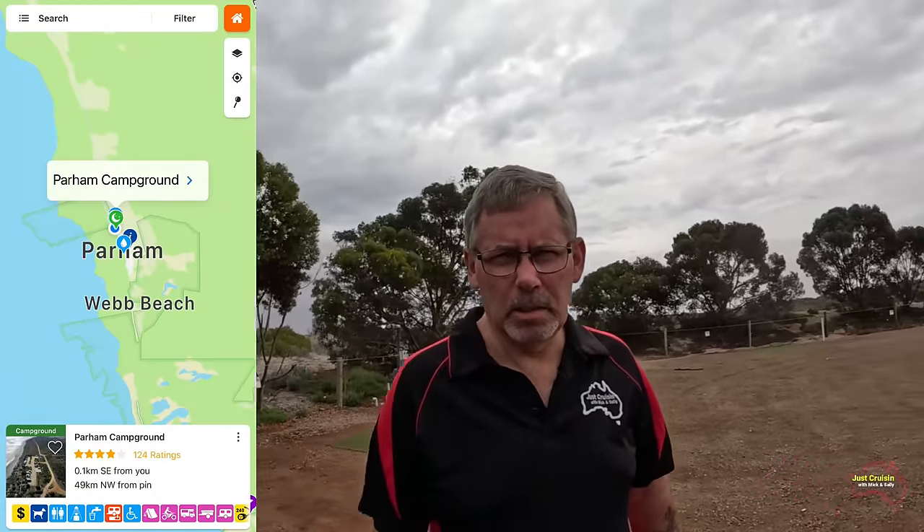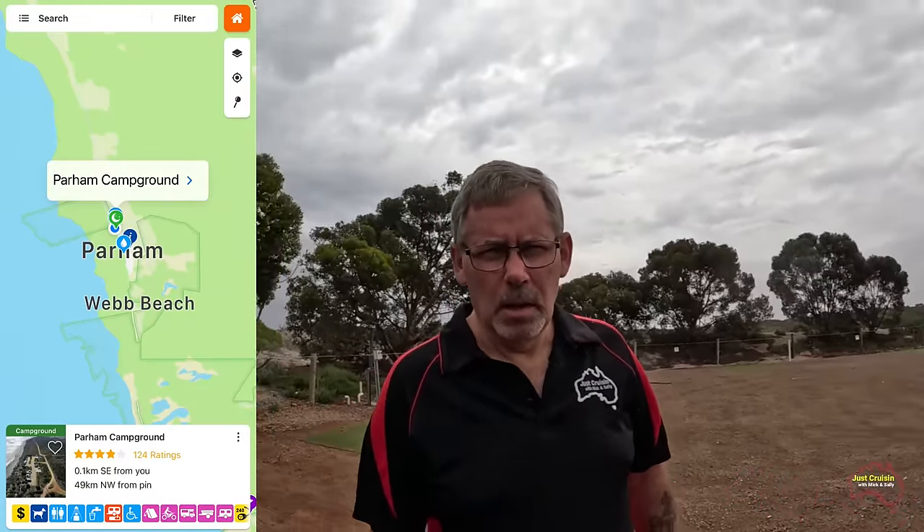G'day everyone, we're at the Parham campground at the moment — it's trying to rain and I'm actually standing out in the rain doing this — but we're here for four nights and it looks like it's going to be fairly well booked out tonight in the pad section at least. At this stage there's only one spare pad site available for tonight. After four nights here we move on to Moonta Bay on the York Peninsula, and while we're at Parham we're going to try and see if we can get some blue swimmer crabs.